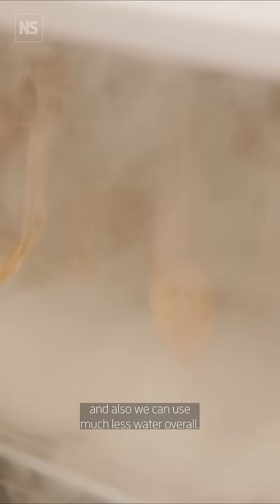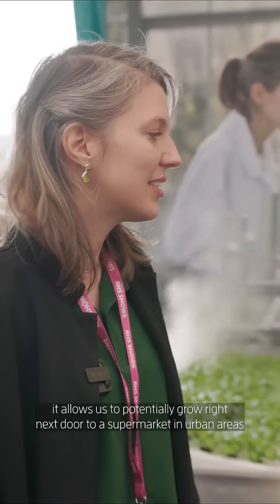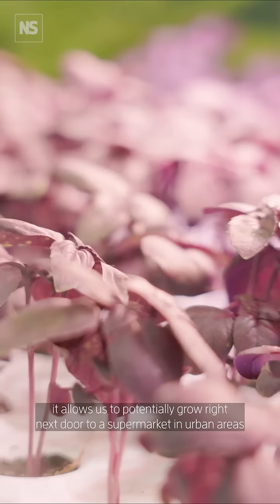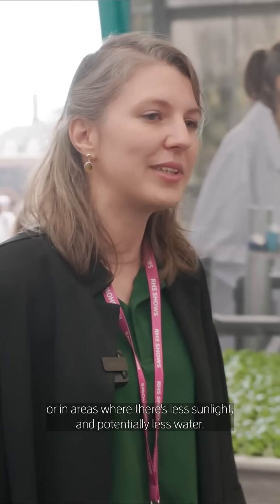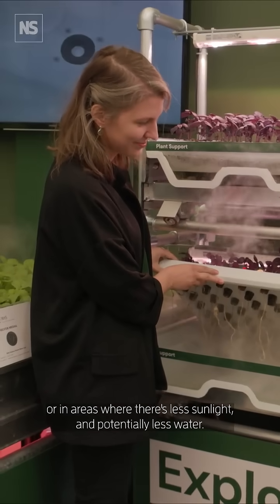We can also use much less water overall. It allows us to potentially grow right next door to supermarkets, in urban areas, or in areas where there's less sunlight and potentially less water.